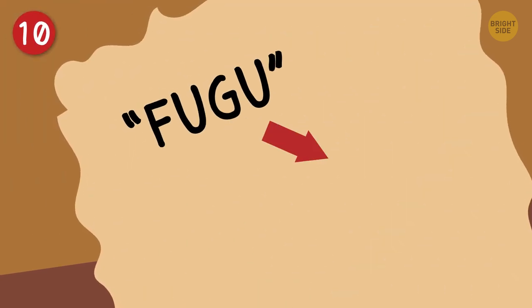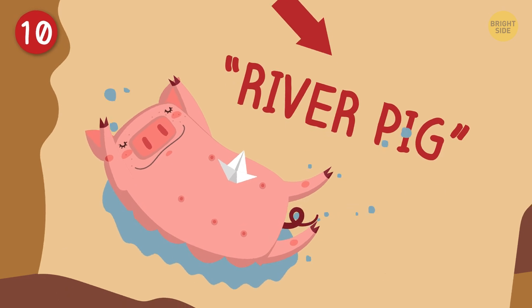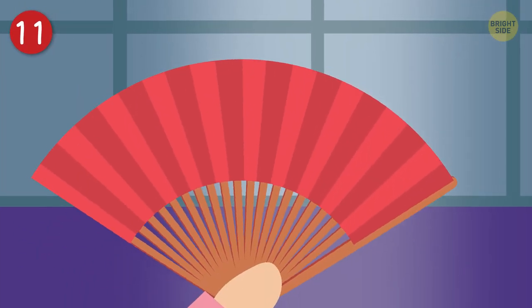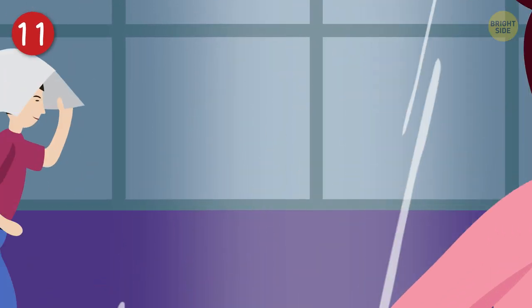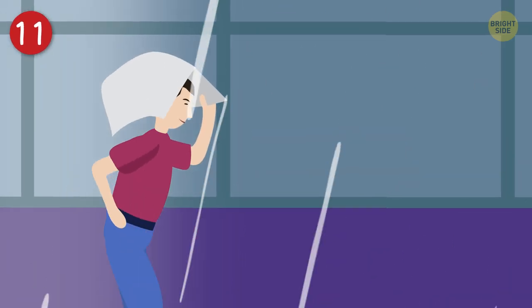On a lighter note, fugu literally means 'river pig' in Japanese — that's unappetizing on so many levels! Saving face and avoiding embarrassment is very important there. But here's the surprise: getting caught in the rain without an umbrella is considered foolish.